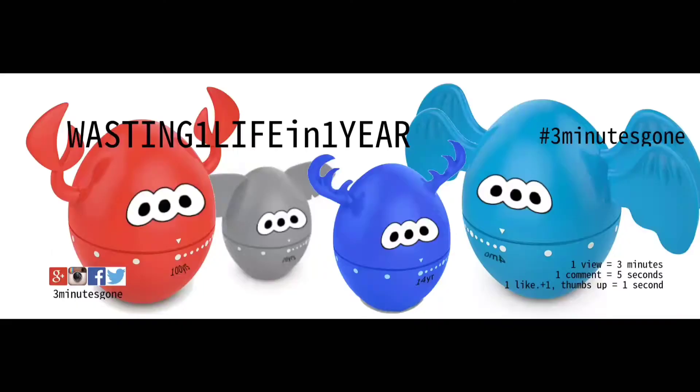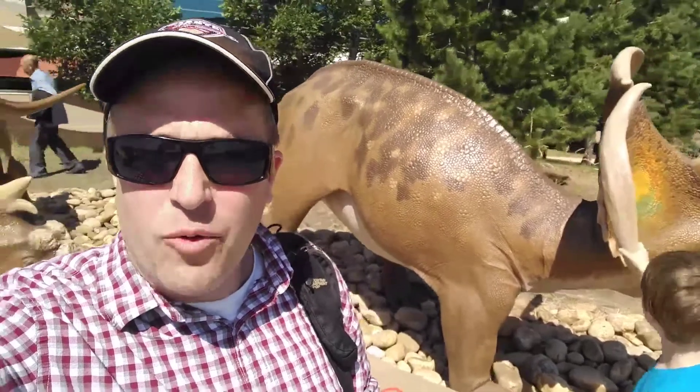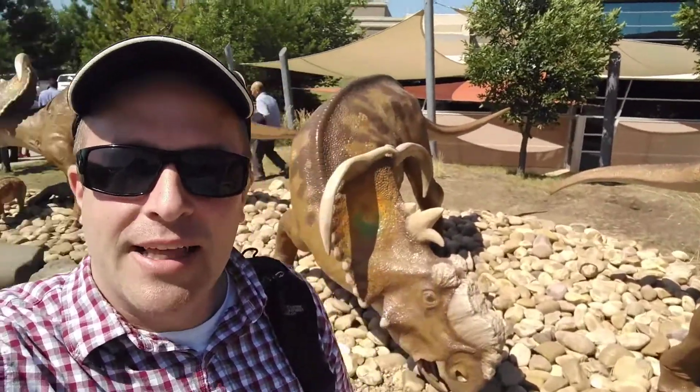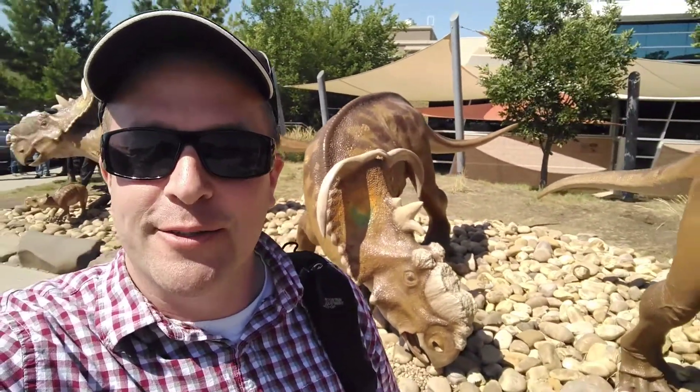Hello, I am jurassically skinny, and today on 3 Minutes Gone we are visiting Drumheller. We've landed here in the Royal Tyrell Museum with all sorts of cool dinosauriness. Let's see what other kinds of fossils we can find.